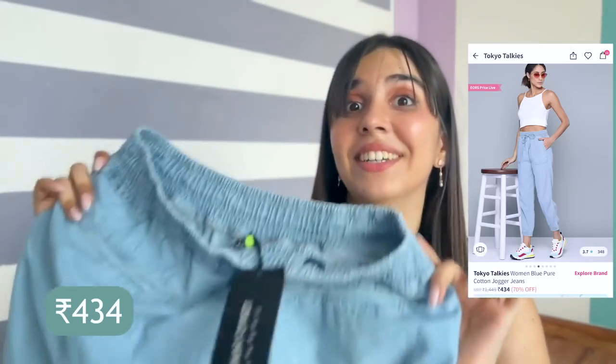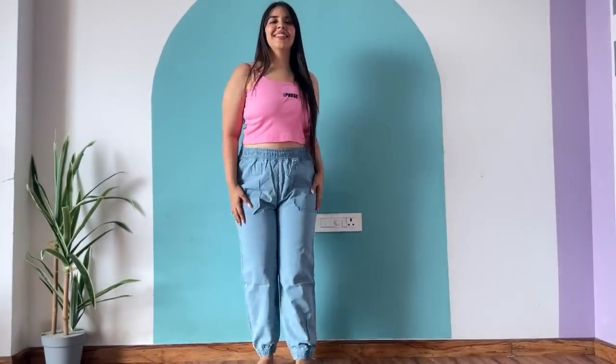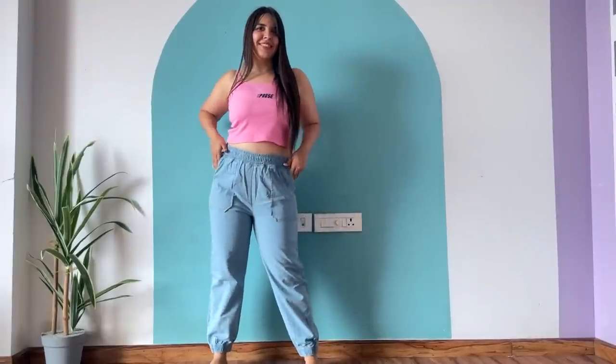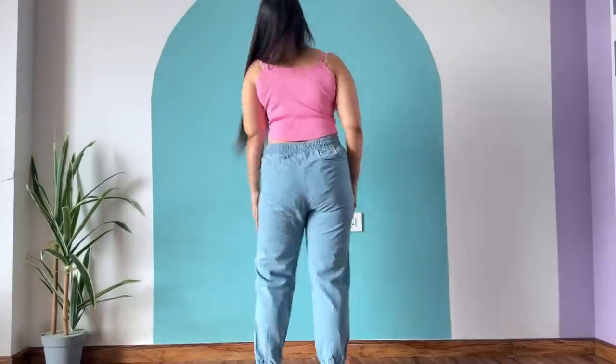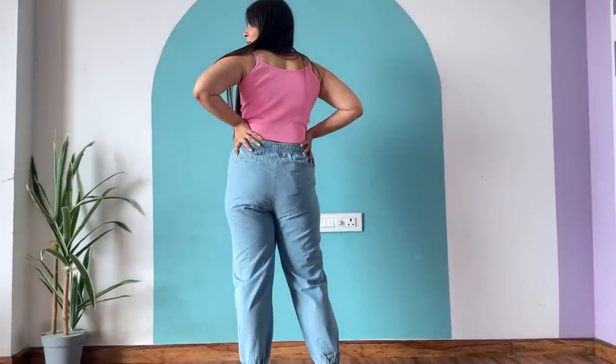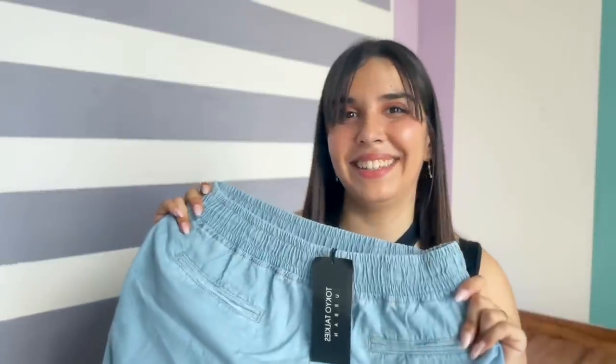Then I have the comfiest denim you will ever see in your life — these are jogger denims. You don't have to wear track pants all the time; these are great for lounging, movie nights, and staying at home. These are actual track pants but in denim look and denim material. It's cotton-ish, so sweat will also absorb. And there are actual pockets too! If you don't like skinny jeans, this will definitely be a good fit.